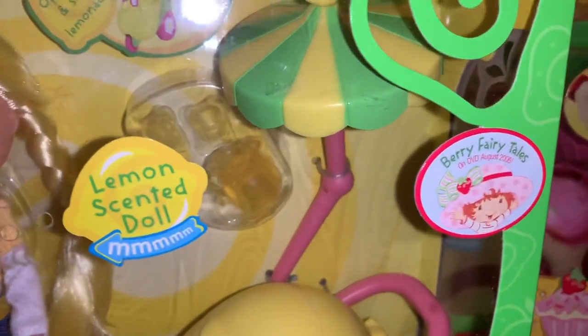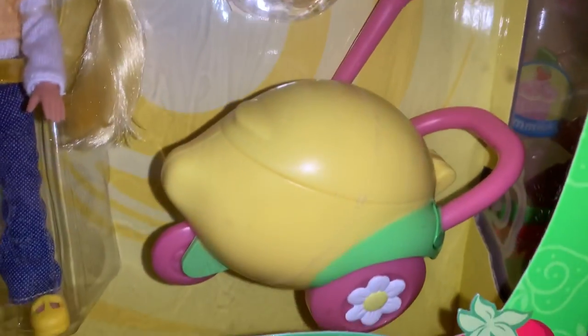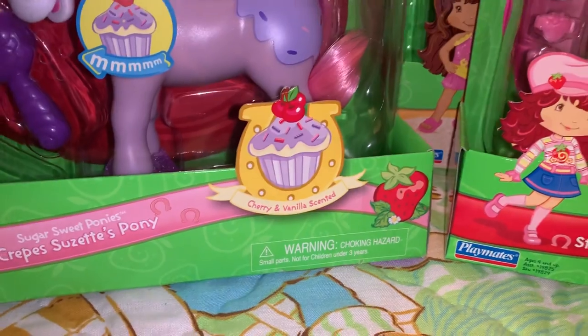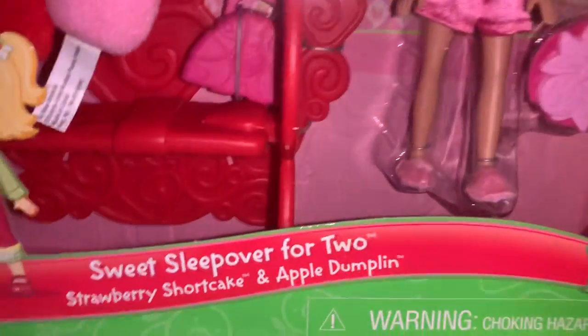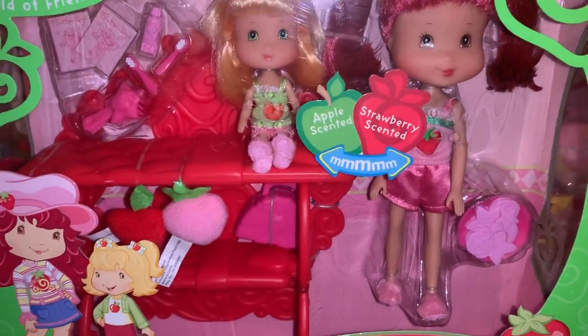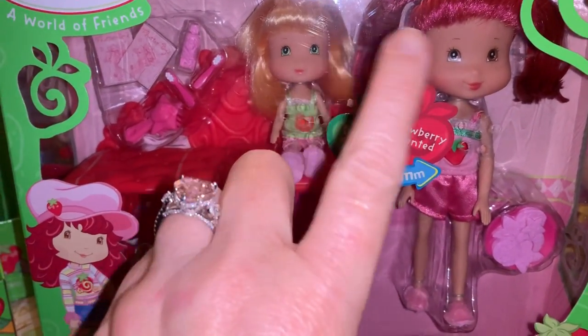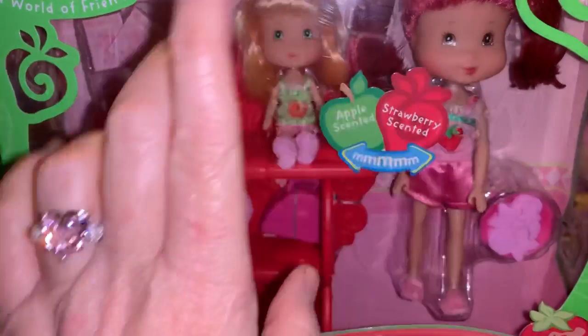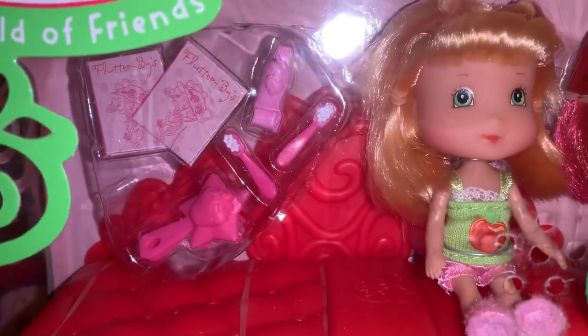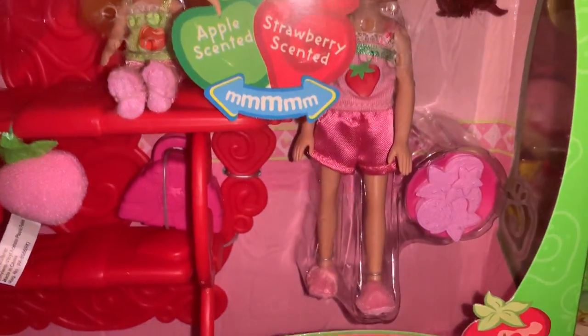Then my next set is Lemon Meringue's Lemon Cart — that's Lemon Meringue and she's got her little lemonade cart to sell some lemonade. And then the next little set is Sweet Sleepover for Two — Strawberry Shortcake and Apple Dumpling. If you did not know, Apple Dumpling is actually Strawberry Shortcake's little sister. They've got little toothbrushes, little bunk beds, all ready for a little pajama party.